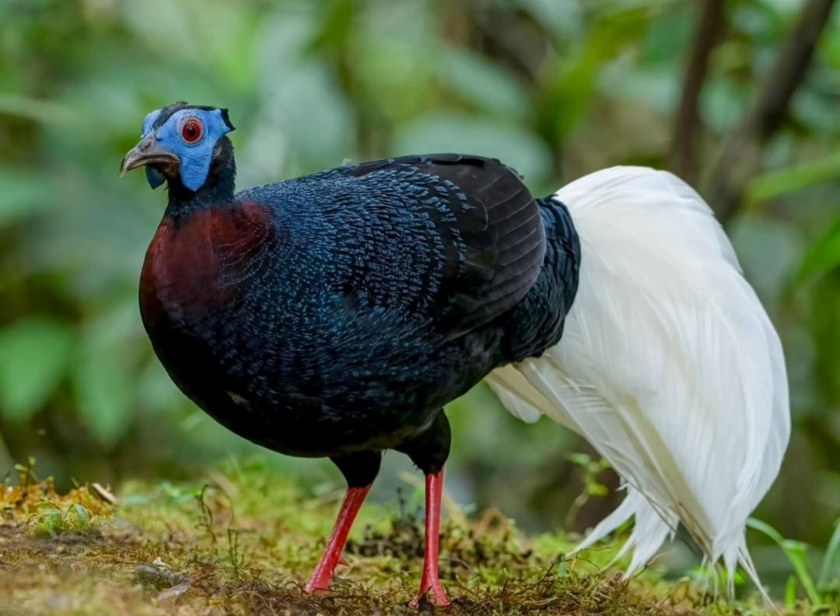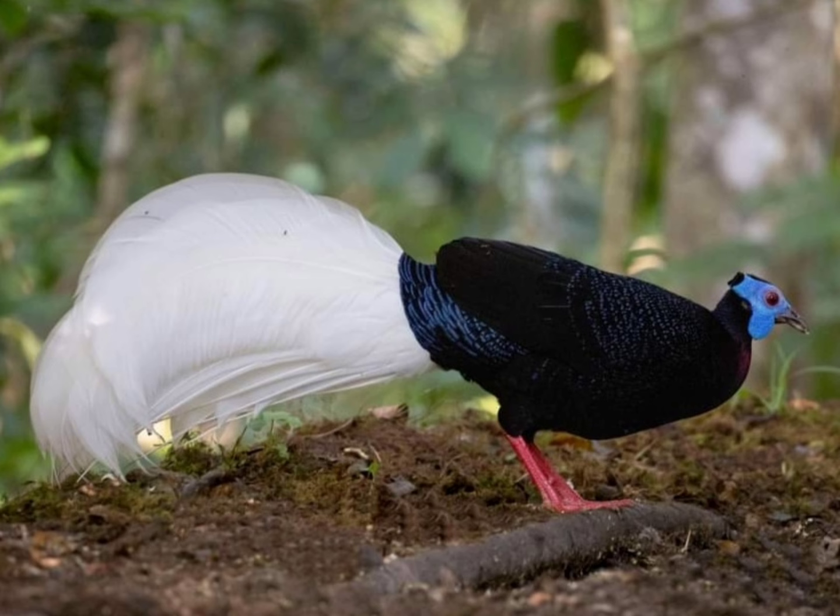Protection: Conservation efforts, including habitat preservation and anti-poaching measures, are crucial for the protection of this species.